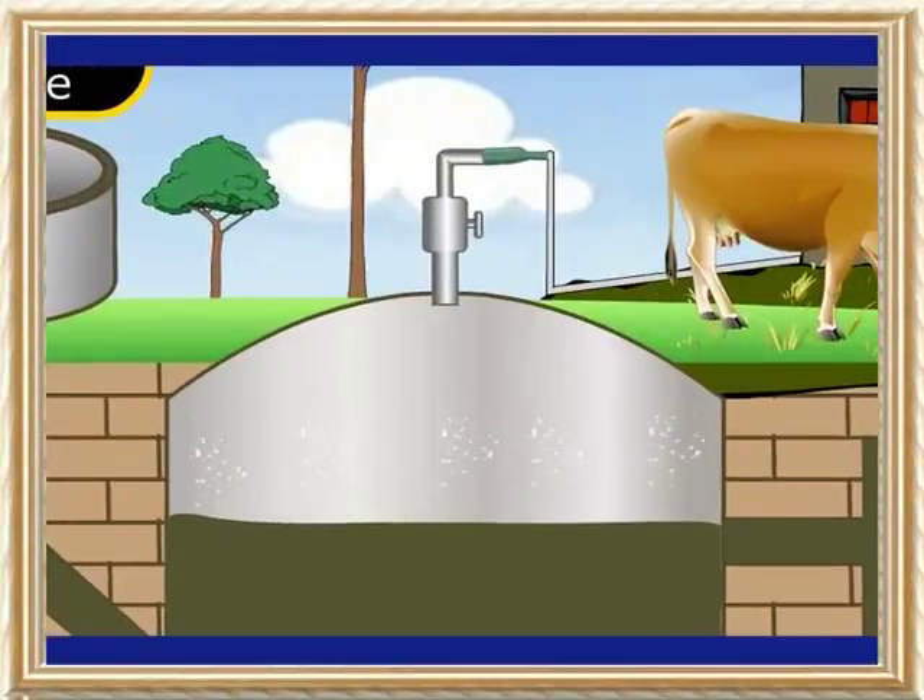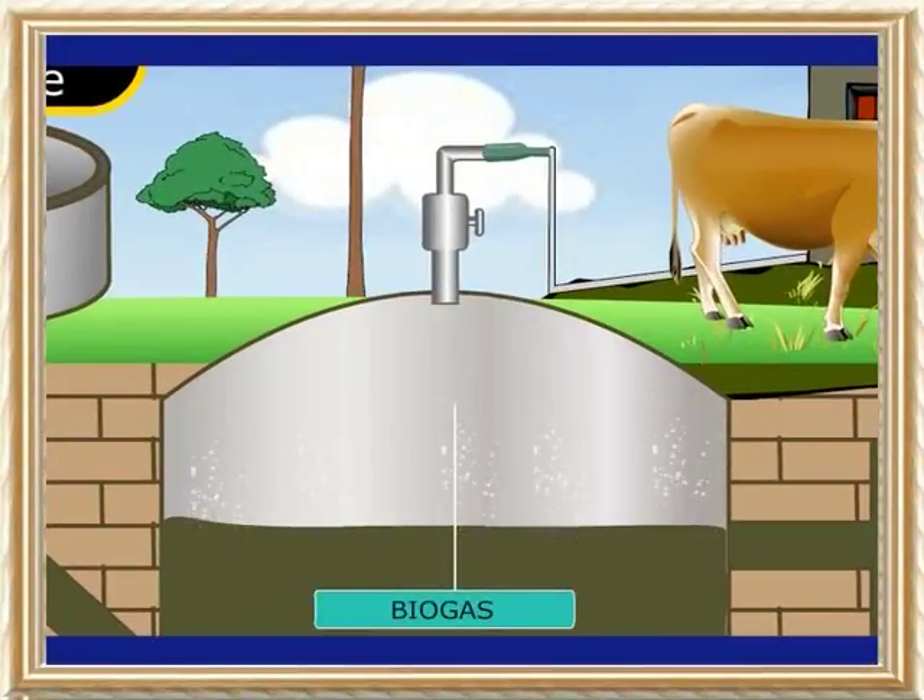In order to use the excreta of not only cattle but also human fecal matter and excreta of other animals without causing pollution, anaerobic fermentation of the waste to produce gas is being done. This gas, known as biogas, is used as a fuel.